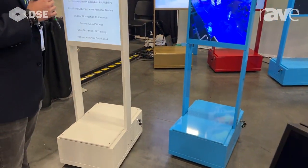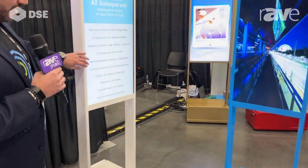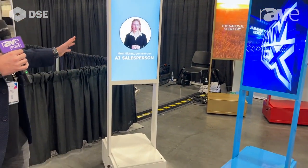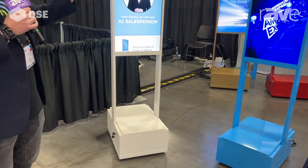Over here we have our 32 inch kiosks. Again, dual sided, independently controlled. We can powder coat them in any color, and we can use magnetic vinyl to wrap them.